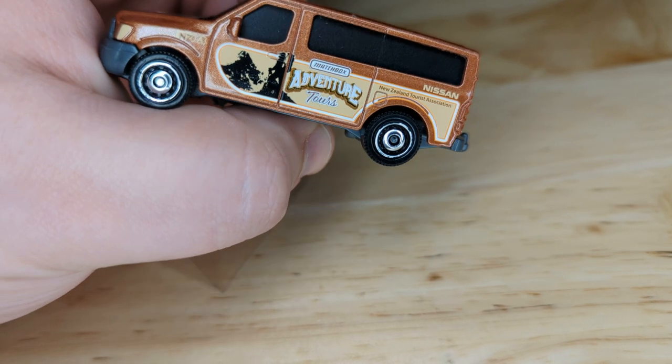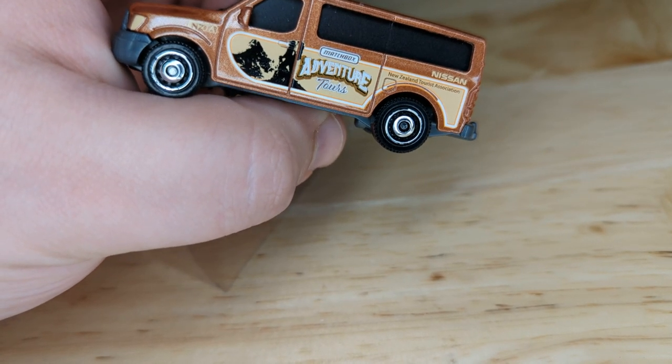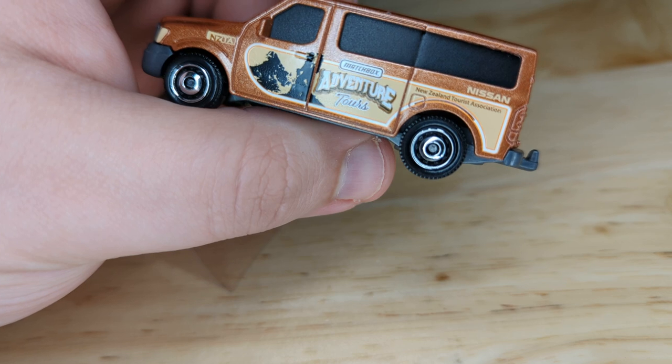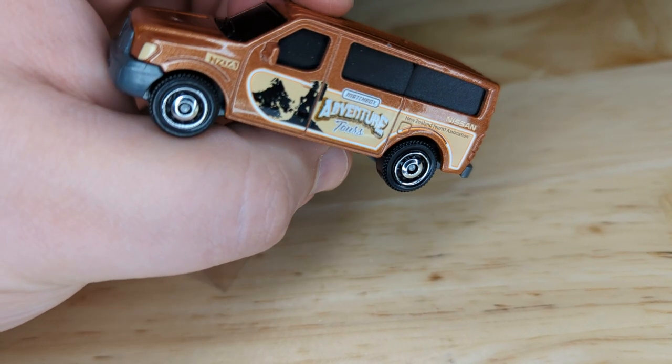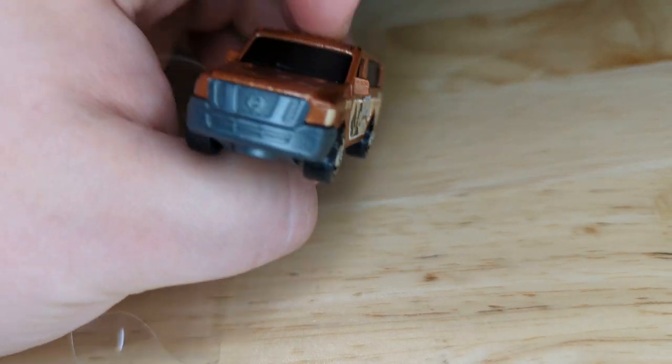You can see it's Adventure Tours, and they look like they're a bunch of mountain climbers. New Zealand Tourist Association, Nissan. So that's kind of cool to take a look at it here.